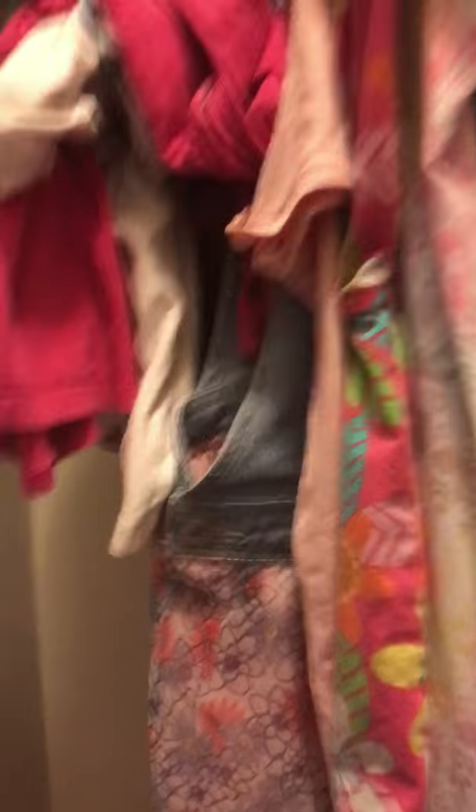Let me show you the closet — it might be a little messy. This is all of our shoes, this is our old stuff from school, and here are our clothes. They're all mixed together since we share the space.